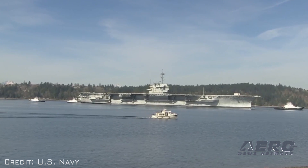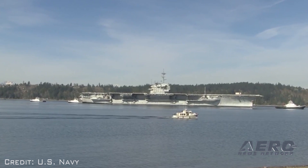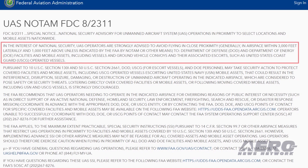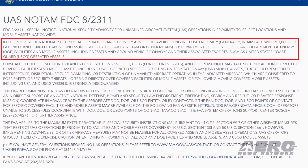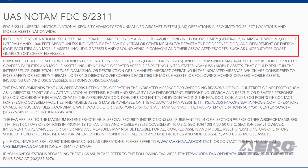The FAA also warns drone operators that these USN and USCG vessels are authorized by law to take protective action against drones perceived to be a safety or security threat. Further, operators who do not comply with the FAA's special security instructions may also be subject to enforcement action. In a separate special notice advisory NOTAM, also effective immediately, the FAA strongly advises drone operators to remain clear of DoD and Department of Energy facilities and mobile assets, as well as USCG vessels.